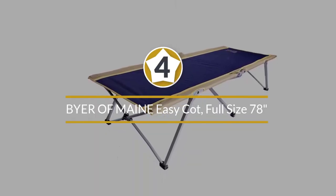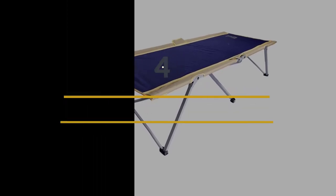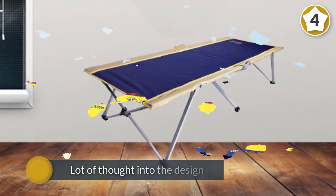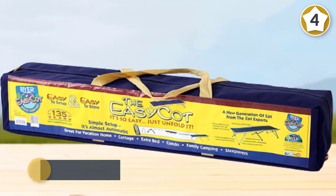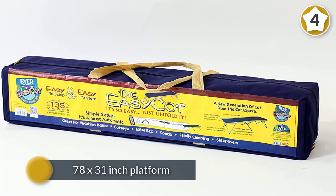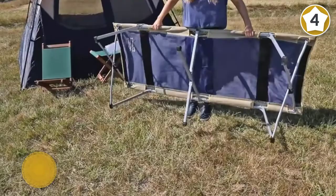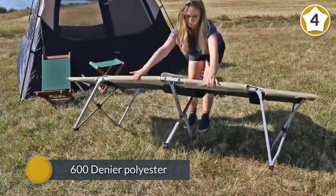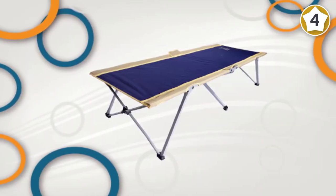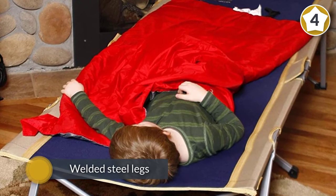Number four: the Buyer of Maine Easy Cot, full-size 78 inches. Buyer of Maine has put a lot of thought into the design of their easy camping cot, and it shows. From the larger-than-average 78 by 31 inch platform to the 600 denier polyester and the incredibly efficient manner in which the cot unfolds and folds down, this cot will catch your eye. The welded steel legs can support up to 325 pounds, and you won't find any braces digging into your back.